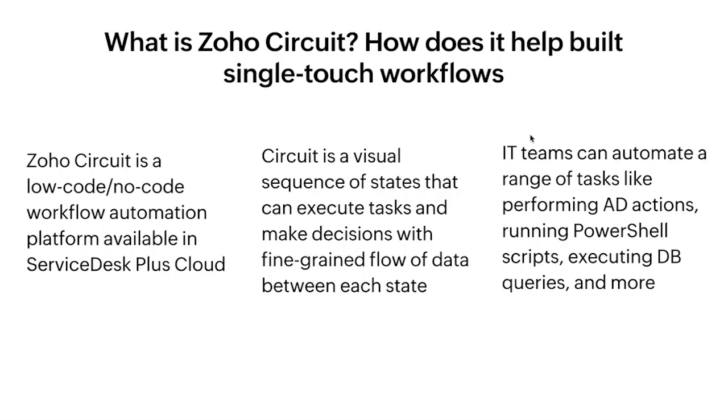First off, let us have a quick look at what Zoho Circuit is all about. It is a no-code workflow automation engine that is available in Service Desk Plus. You can create a visual workflow by connecting different states and pass information from one state to the other. You can execute complex business logics with these visual workflows. You can automate a variety of actions using single-touch workflows — for example, you can run PowerShell scripts, execute database queries, perform actions on your Active Directory, and a lot more.